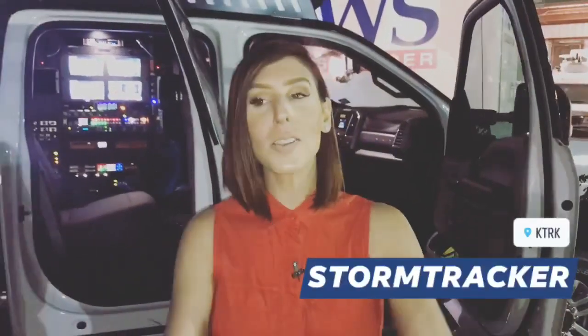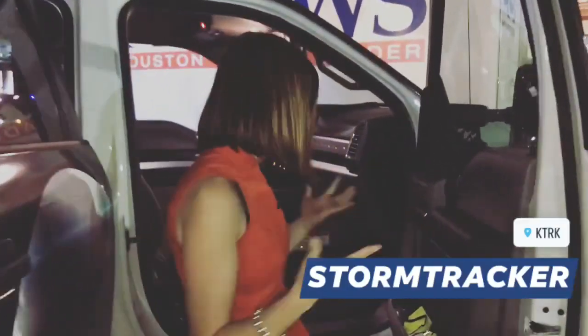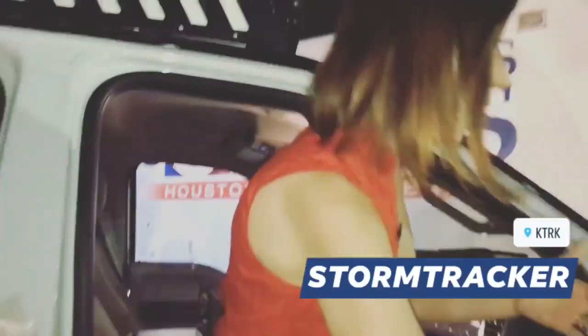Good morning everyone. I want you to step into my office. When it storms, when it hurricanes, this is the kind of vehicle that we're going to be in. We have a lot of storm trackers, but this is our newest one.